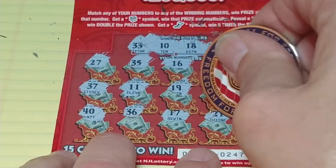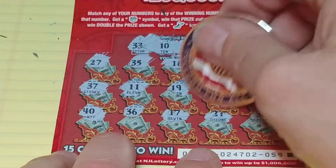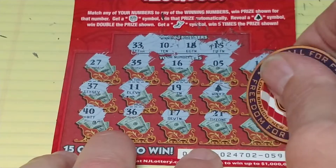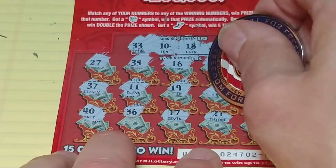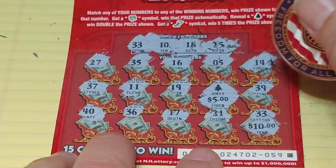And 33 — so we have two winners on here. Under the 33 we have a $10 winner, and up top here another $10 winner. So we have $20 on the Holiday Bucks.